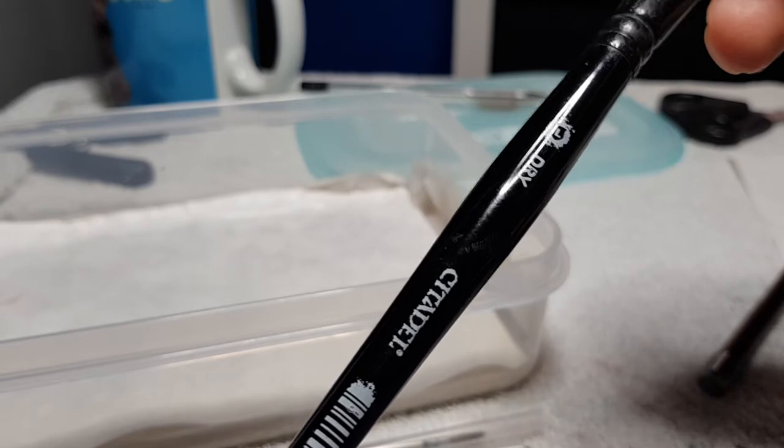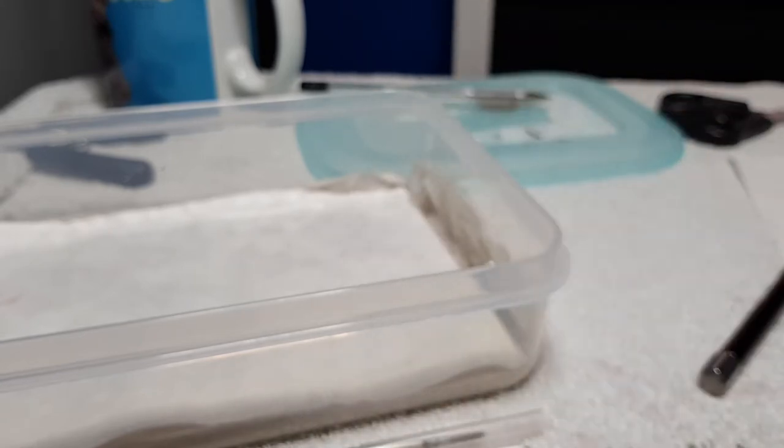Do you know the one thing Citadel drybrushes are great for? Dipping it in the pot, getting loads out, and squishing it in your wet palette.